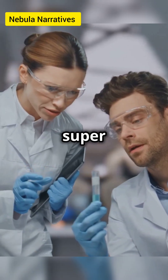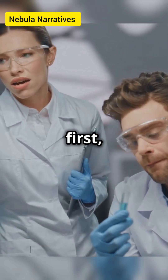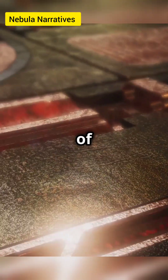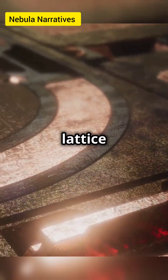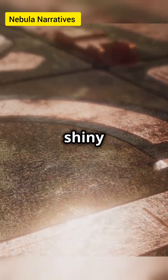Alright, let's geek out about something super cool today — why metals are so darn shiny. First things first, we need to understand the basic structure of metals. Metals are made up of atoms arranged in a crystal lattice structure, and this neat and orderly arrangement is crucial to their shiny appearance.